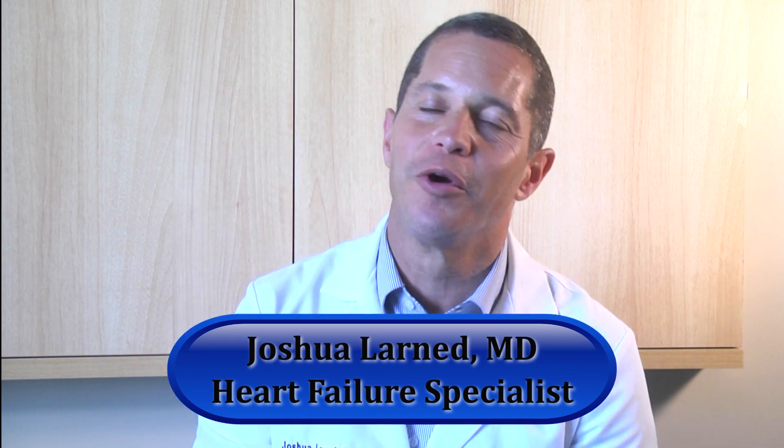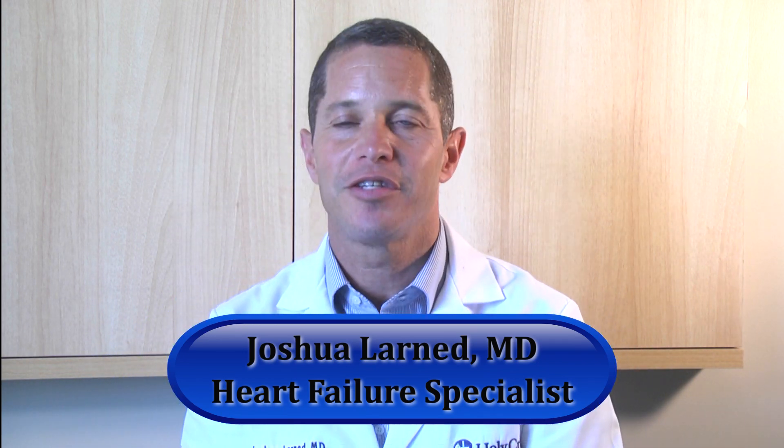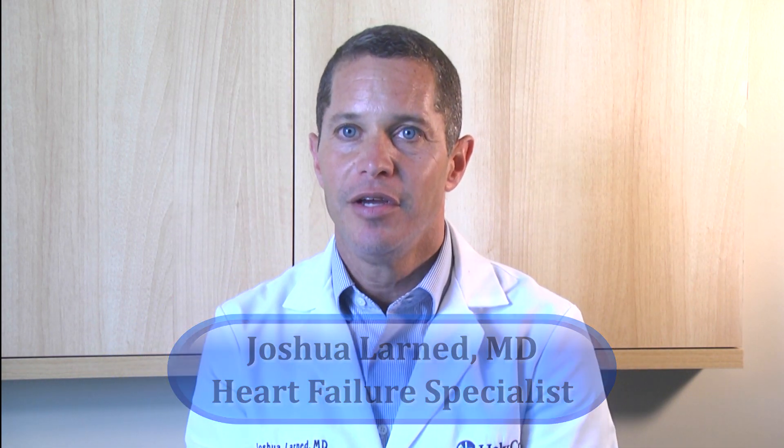I'm proud to be part of the heart failure program at Holy Cross. Over the last 16 years I've been in practice, there's been so much evolution in heart failure medicine — from medications to devices — and we offer a full portfolio of heart failure therapies for patients who are not eligible for transplant.